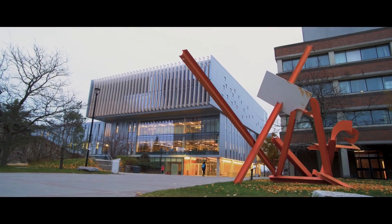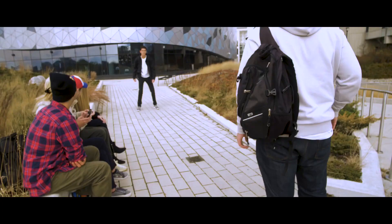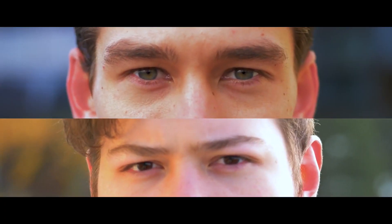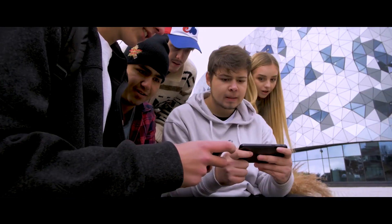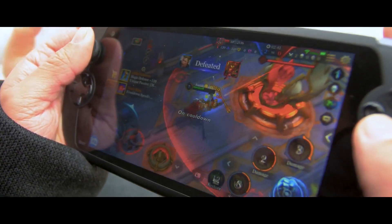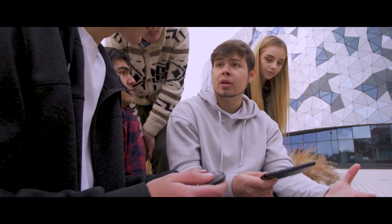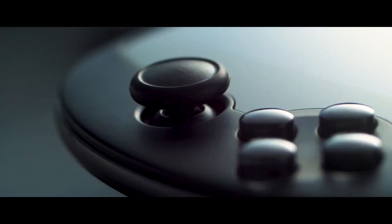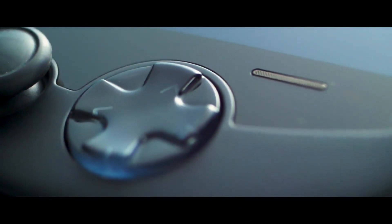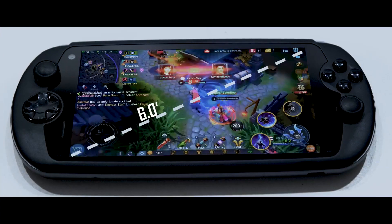Talking about emulation, one of my favorite systems I would enjoy emulating on this would be PSP. This device is perfect for PSP emulation — it can probably play around the full library of PSP games. Even games like God of War: Chains of Olympus would play well at 2x resolution on the Snapdragon 710 SoC. It was also very good for GameCube, making it one of the best handhelds you could have picked up.